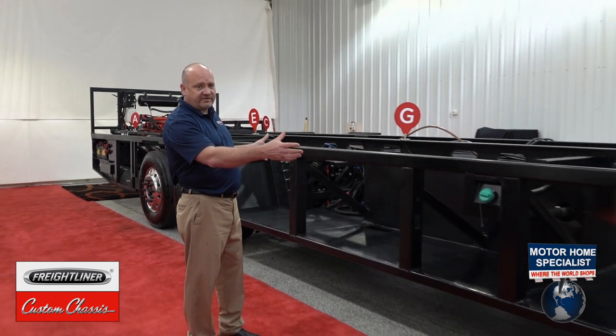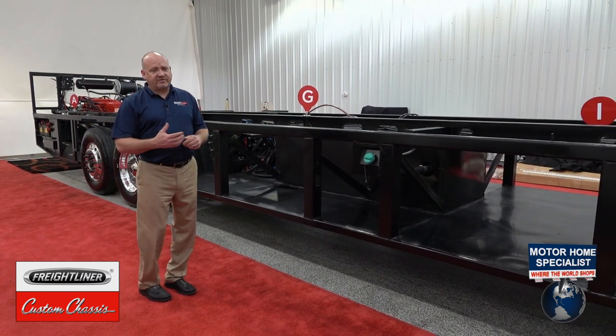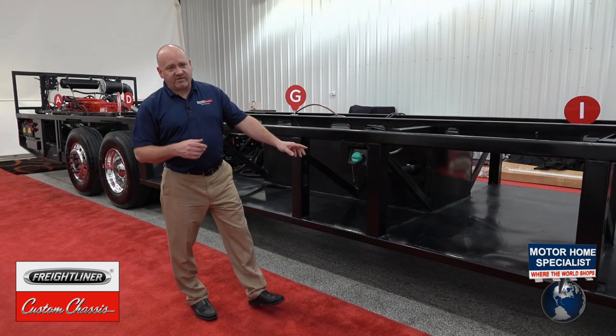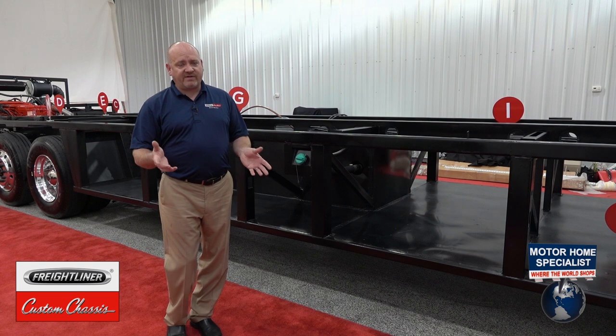Freightliner Custom Chassis actually provides front and rear clips, and we helped the RV engineers at Rev complete the center bridge section that they call their Liberty Bridge Structure. It provides a very unique chassis platform with increased storage pass-through and is also a very reliable and structural platform.